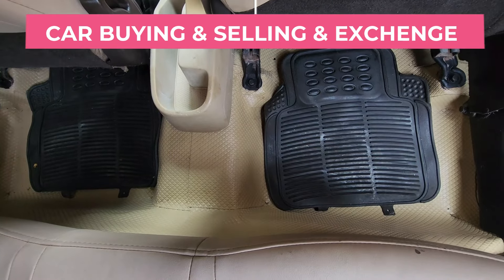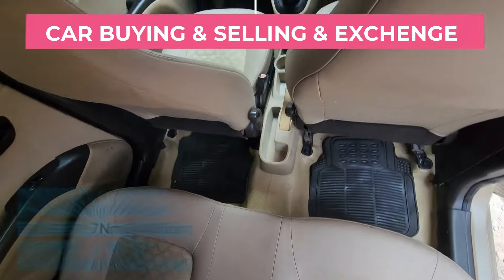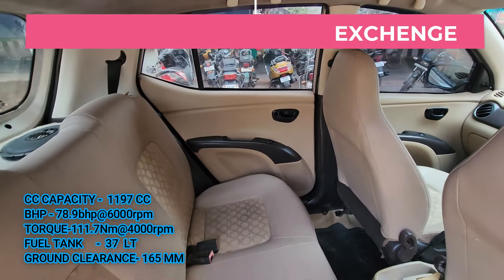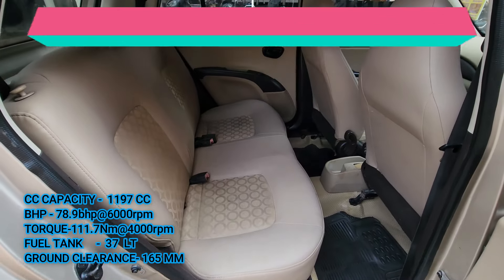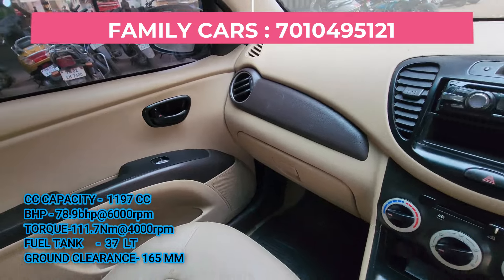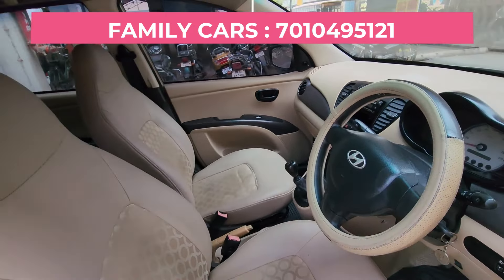In the car, I'm going to tell you about the car. 1200cc, 78 PHP power, 6000 RPM, 111 torque, 4000 RPM, 5-seater car, manual transmission, 6-speed gearbox, fuel tank capacity 30 liters, ground clearance 165mm.